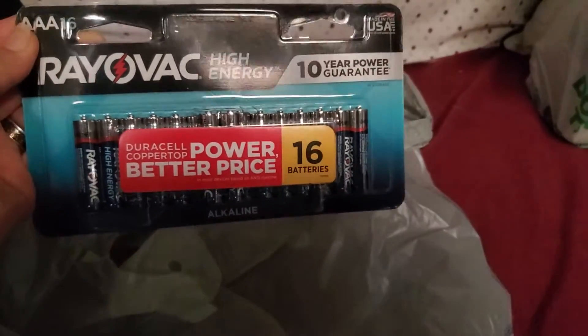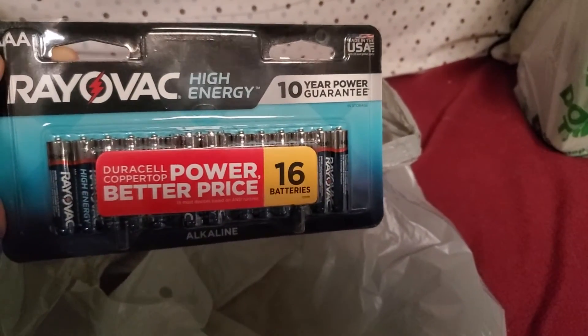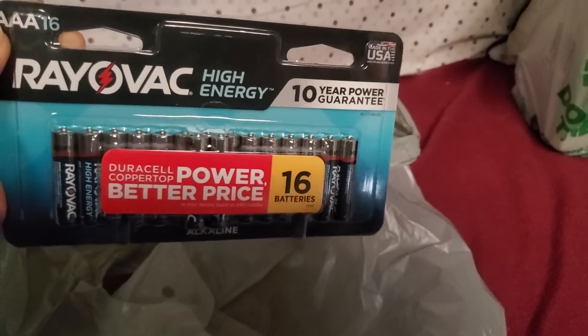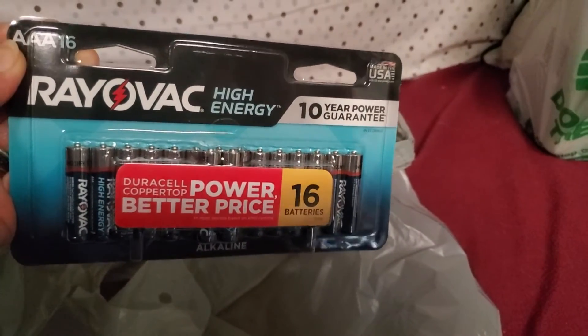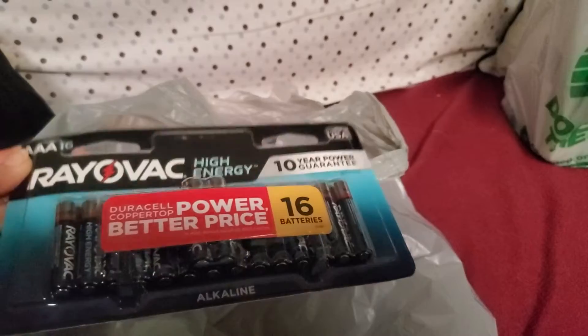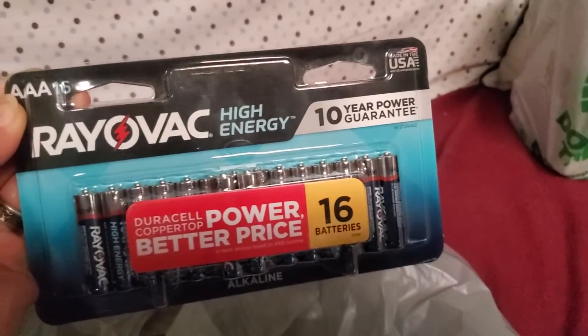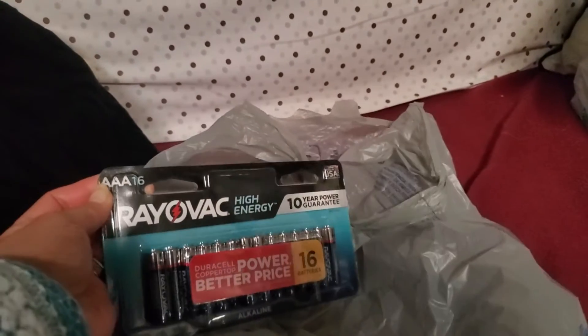The last item I picked up is this Rayovac high energy batteries — triple A — and it comes with sixteen batteries. We were running out of batteries, so there you go!